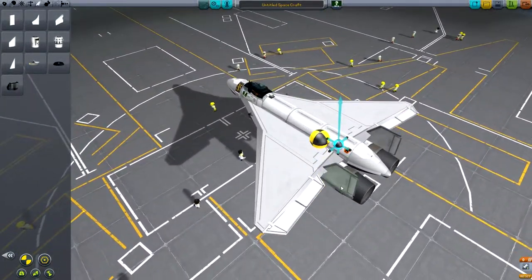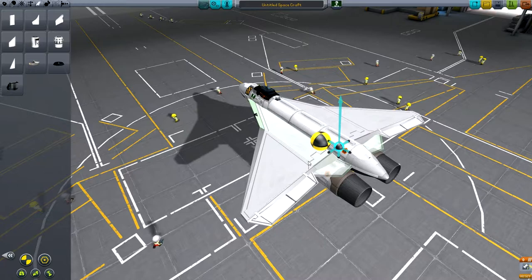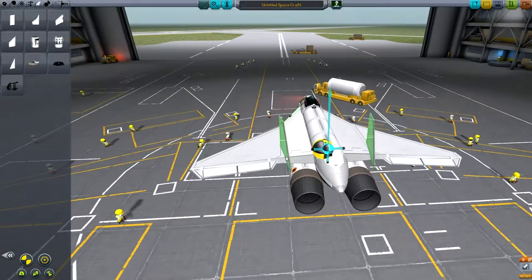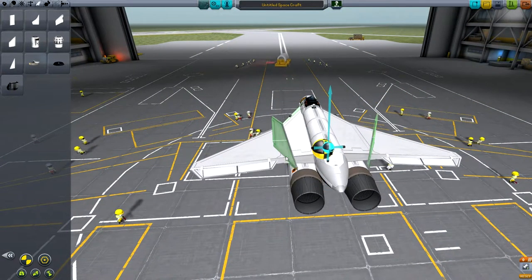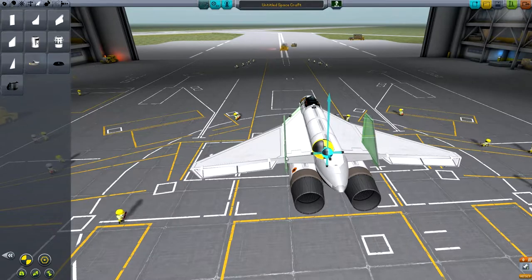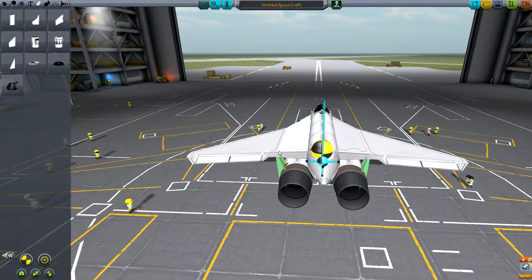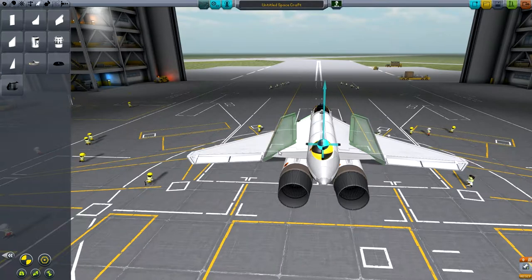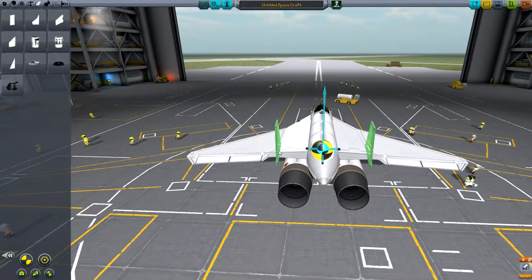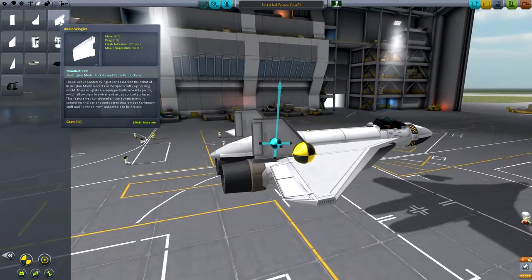We'll go back to using those even though they're a little bit small. If I can work out the right... what the hell is going on here now. Alright, there we go. There, finally. And then we have the small inlets to the back.